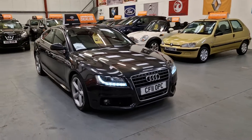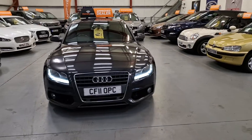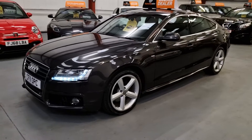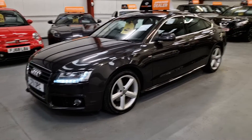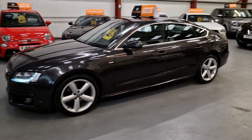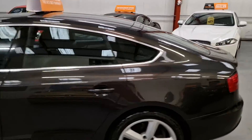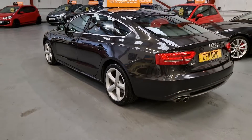It's our 2011 Audi A5 S-Line 2 litre TDI — absolutely gorgeous looking car. It's got the daytime LED running lights as you can see, xenon headlights, the front fog lights, and the nicely upgraded alloy wheels as well. It's finished in gunmetal grey with all the nice silver chrome just setting it all off. The car is absolutely gorgeous all the way around.